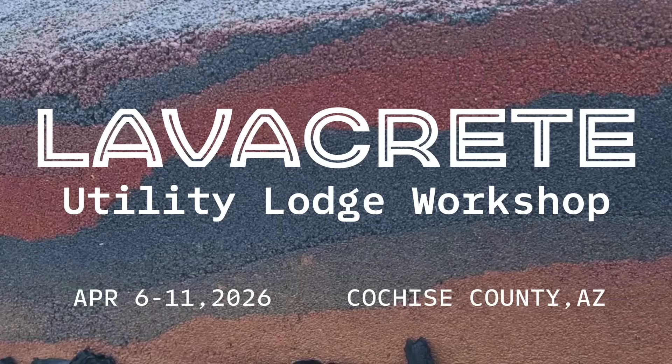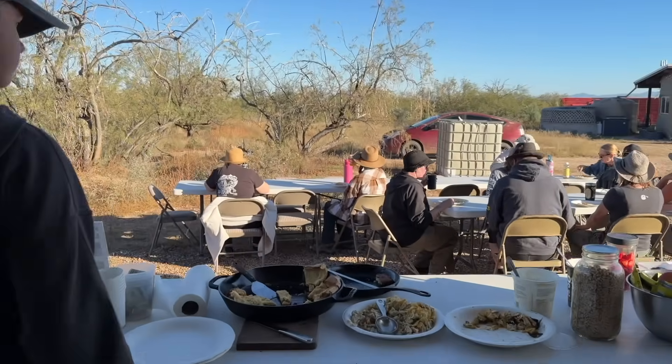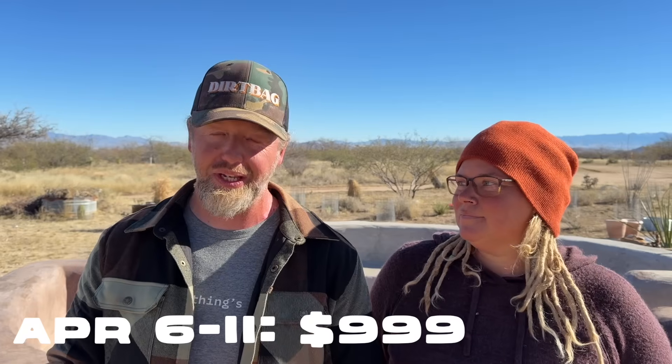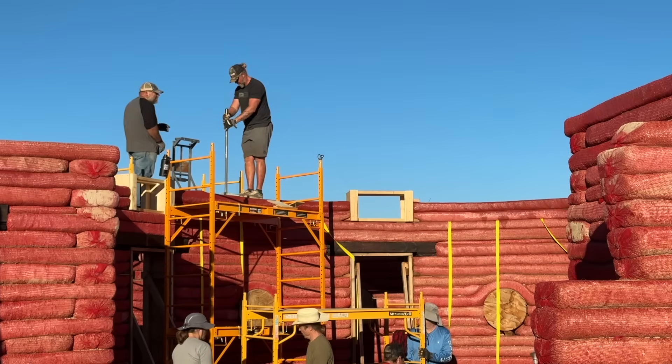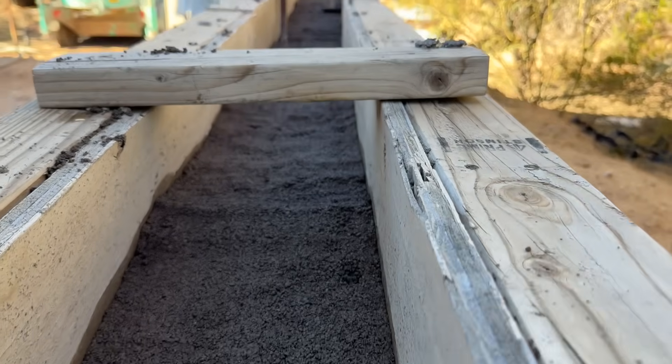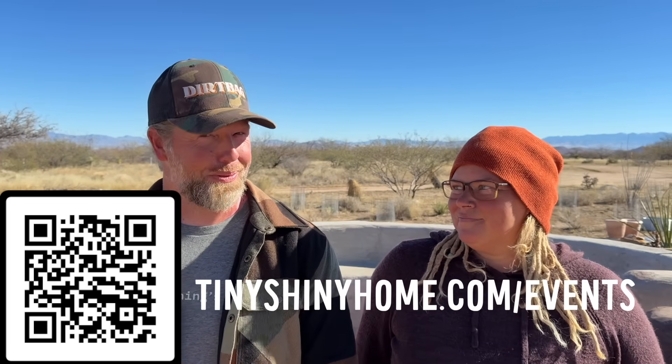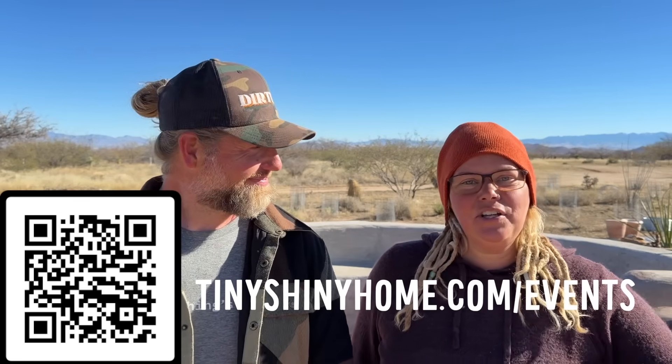This workshop is April 6th through 11th. You can camp on site and breakfast and lunch will be provided every day. Because we're bringing in instructors and have a lot of materials to buy, this one is about $1,000 per person for the week. You get to camp here, we're going to feed you, and you get to learn a really cool building technique that not a lot of other people know about — and one that doesn't require plastering or finishing work. It's going to be way less labor intensive than our earthbag workshops. The tamp is literally a piece of rebar with a three-by-three square on it — you just lightly go because you don't want to overcompress it. The plan is to pull all the forms off and let you see the finished project on the last day before you leave. The Lava Crete Utility Lodge is going to be a really cool project. You can sign up now at tinyshinhyhome.com/events.